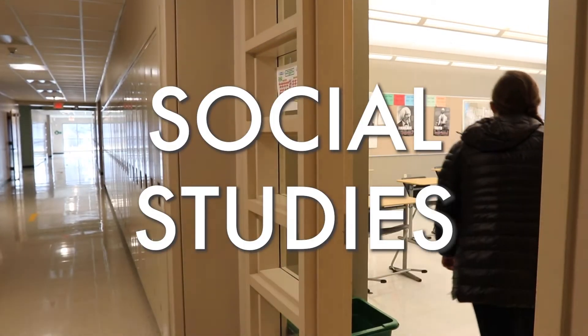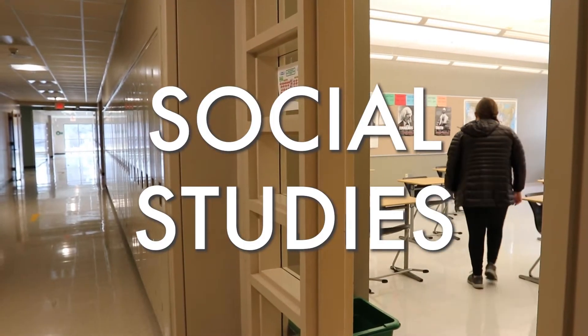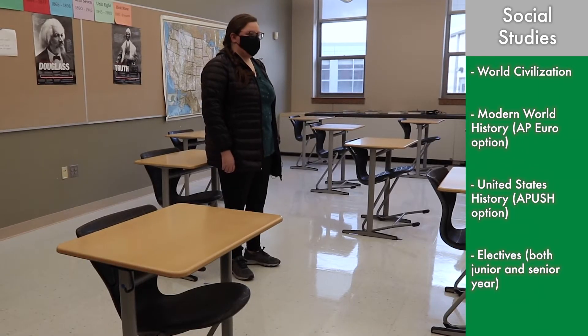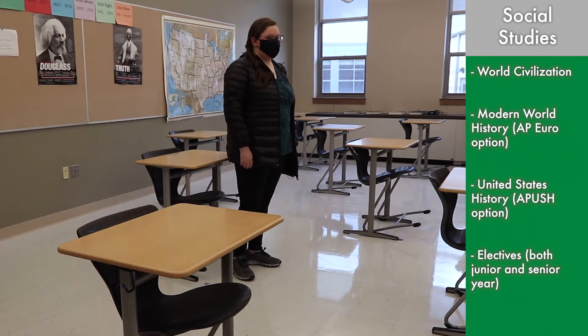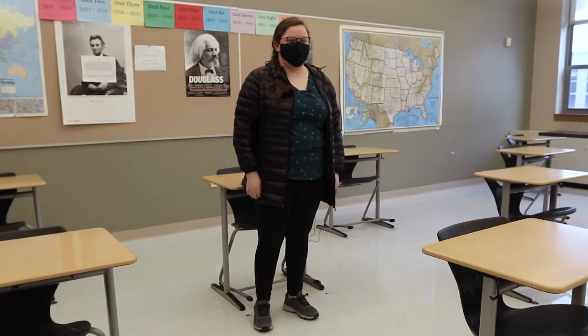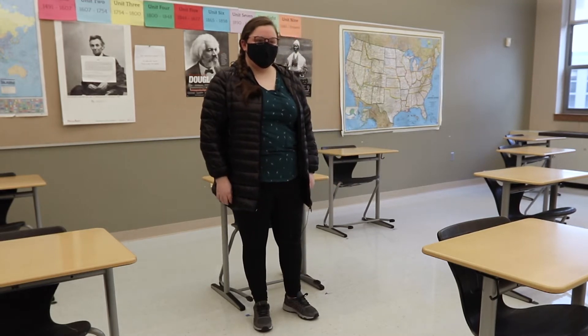This is a social studies classroom. Freshmen will take World Civilizations. In sophomore year there's Modern History with the option of taking AP Euro. In junior year it's American History, and there's also an AP option for that. For senior year there's a multitude of options including AP Economics, Crime in America, Modern Dynamics, and classes such as that.